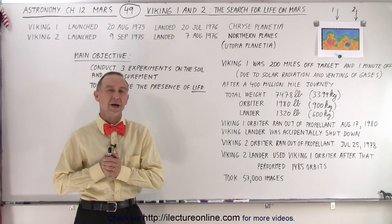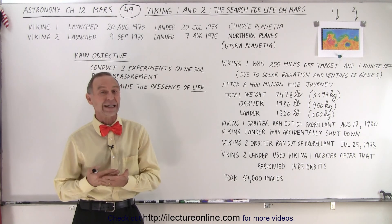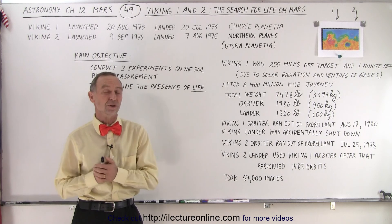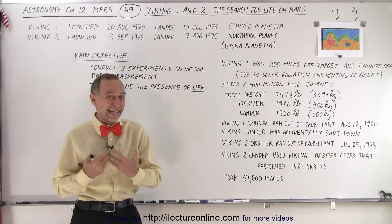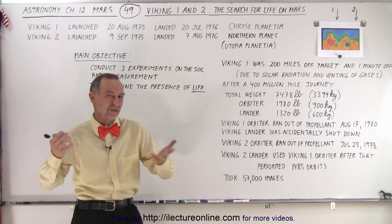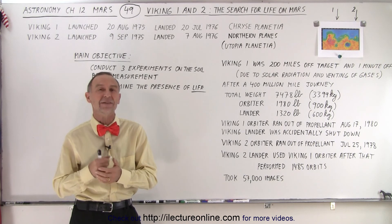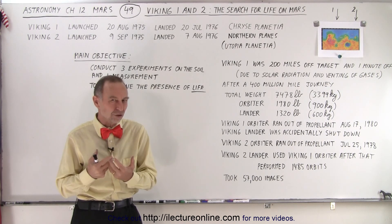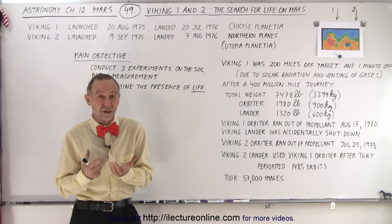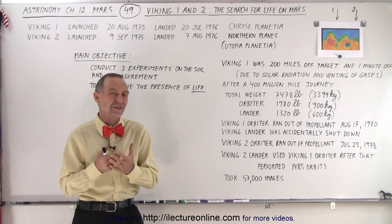Welcome to iLector Online. Among the most successful missions to Mars were Viking 1 and Viking 2, and they had a very special mission. Considering that they were launched in 1975 with technology invented between 1965 and 1975, they performed amazingly well. Their special mission was to run tests on the soil and try to determine if life existed on Mars.